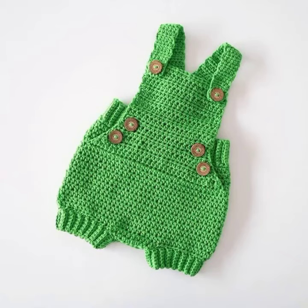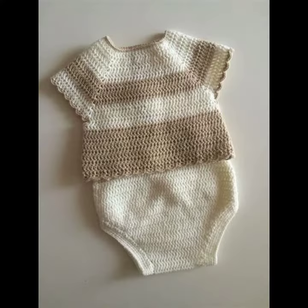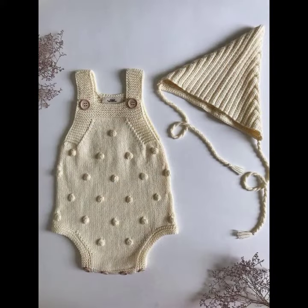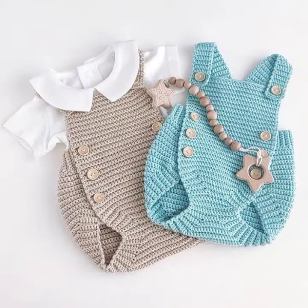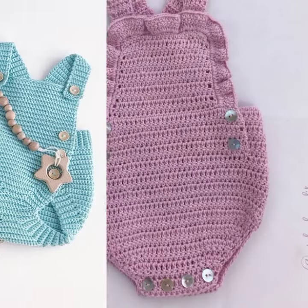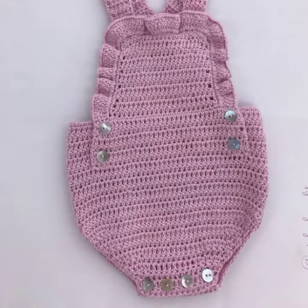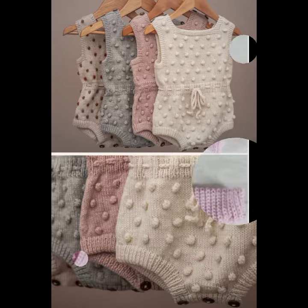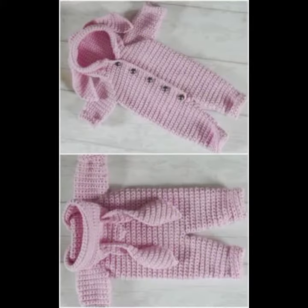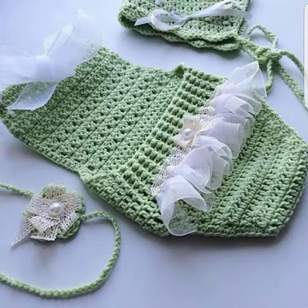Hello friends, welcome back to my YouTube channel. Today I will talk about a more stylish and gorgeous collection of the most-worn and most-demanding baby crochet romper designs — different designs, different ideas, different color combinations and contrasts. Friends, how are you? I'm fine. I hope you are in the best of health. I am back again with the most stylish, most demanding collection of baby crochet romper designs.